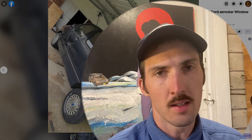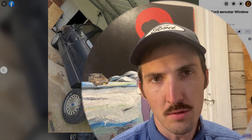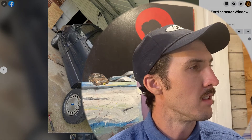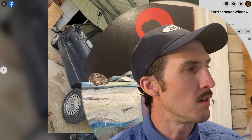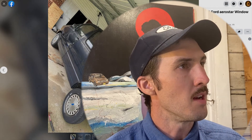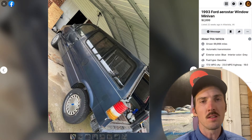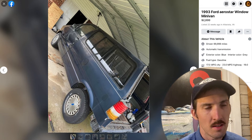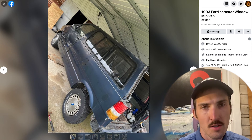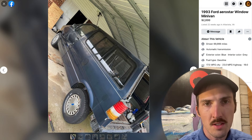This one has been hanging out for a long time and we've never talked about it, so I thought we should today. Coincidentally I already had my blue shirt on, so that's a little hint or preview of what this is going to be. We have a 1993 Ford Aerostar window minivan listed in Alta Vista, Virginia — I believe that was a search engine back in the day — for just two thousand dollars.